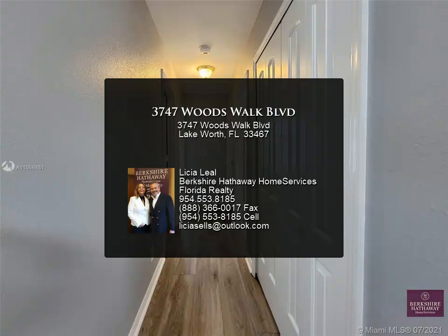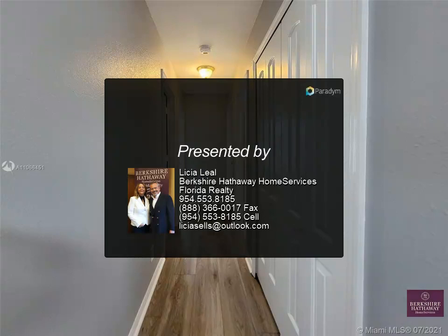New nestled landscaping. Very low HOA, an A-rated school district, with easy access to major highways.